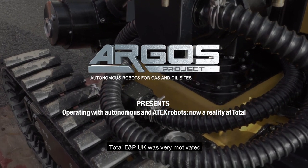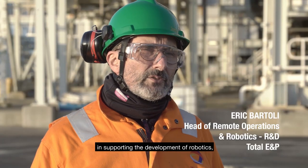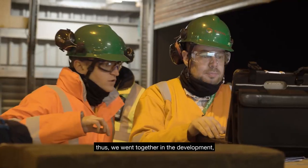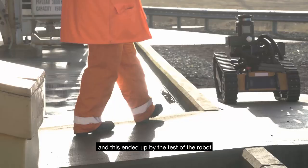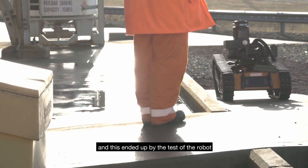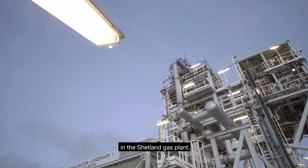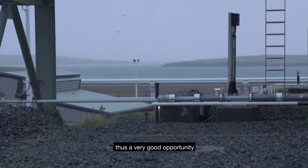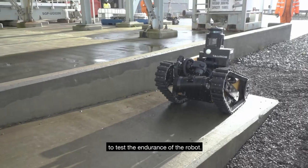Total NP UK was very motivated in supporting the development of robotics, so we went together in the development, and this ended up with the test of the robot in the Shetland Gas Plant, which offers a very difficult environment and thus a very good opportunity to test the endurance of the robot.